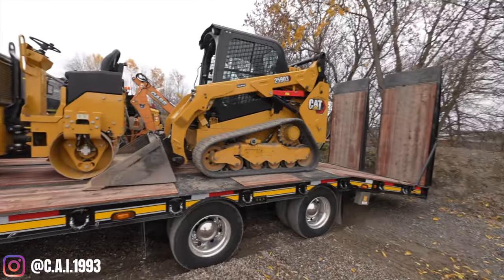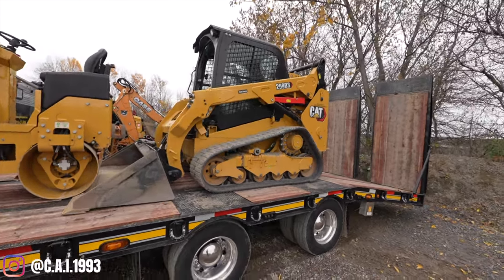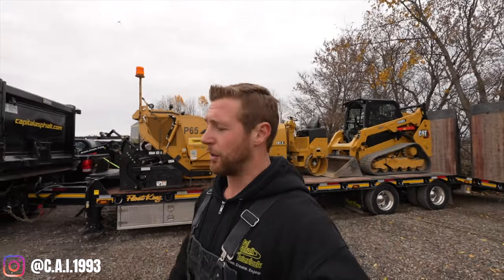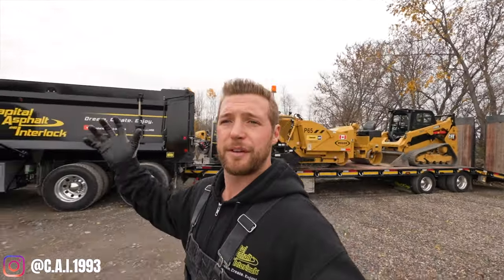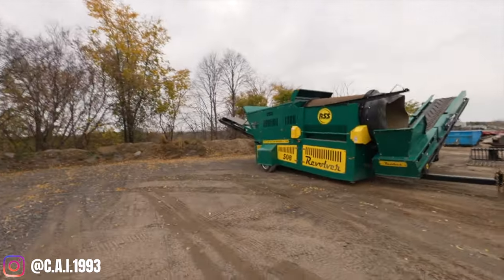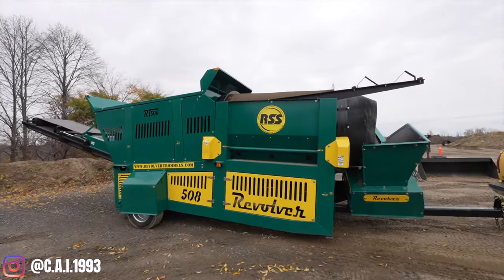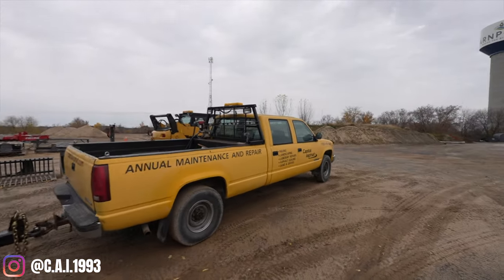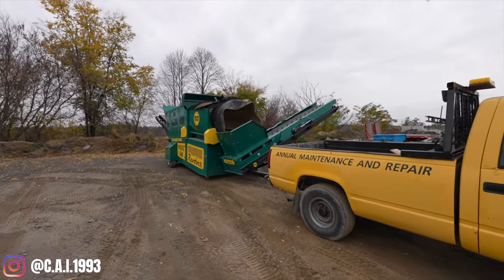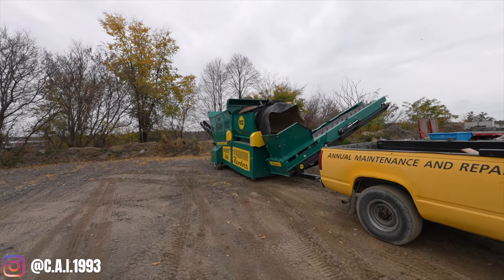Lastly for the equipment side, we have our 259 D3 skid steer — a 2022 we got new last year. It's been a great machine but I do believe it's going to be replaced next year with something new that has a cab and tracks. We also just picked up an RRS 508 trommel screener — we screen and make our own topsoil with this. It's a portable unit on the back of our one-ton yard truck — nice and easy to move. We had the same model last year; this is a brand new 2024 version.